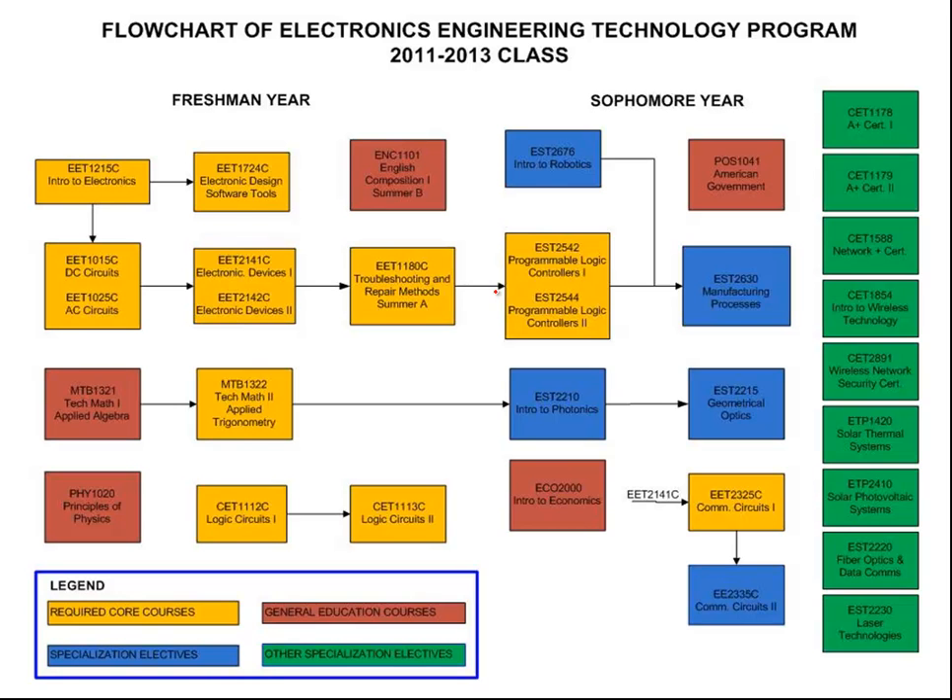To assist counselors and advisors with registering evening students who are not quite in lockstep with the daytime students, this flowchart would be very helpful. It shows the prerequisite course for each following course — you can see the arrows and the color coding. Courses in yellow are major field required courses.